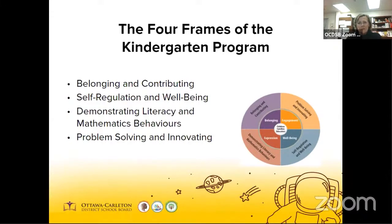The four frames of kindergarten, which are the outer circle, grow out of the four foundations for learning and development set out in the early learning curriculum framework, which is the inner circle. The foundations are essential to children's learning in kindergarten and beyond. The frames encompass areas of learning for which four and five-year-olds are developmentally ready.